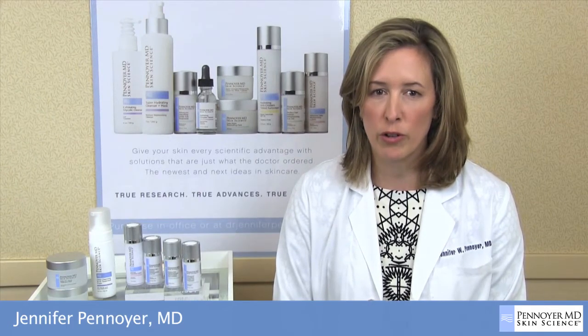this product supports my overall treatment approach and contains only those ingredients that have scientific evidence to support their claims. Please contact our esthetician to learn more about this product and the entire Skin Science line. You can also purchase online at drjenniferpenoyer.com.